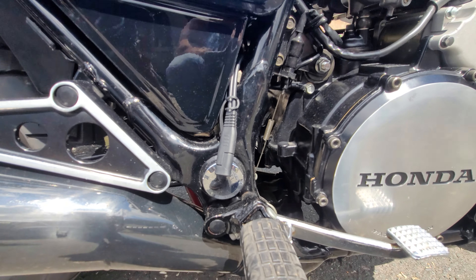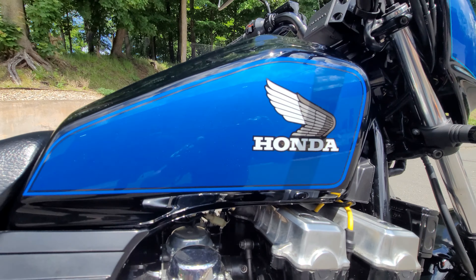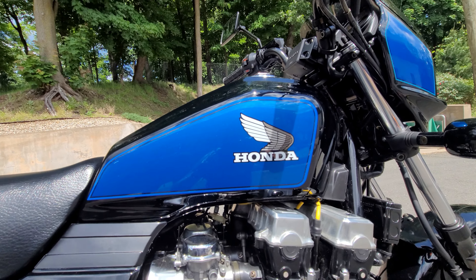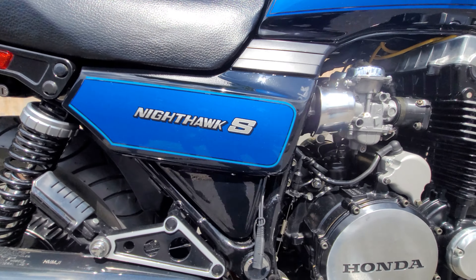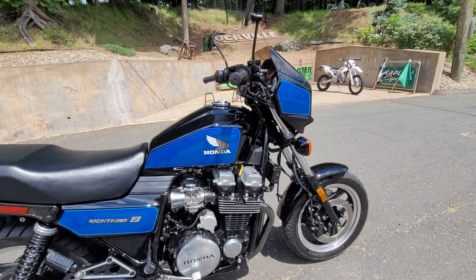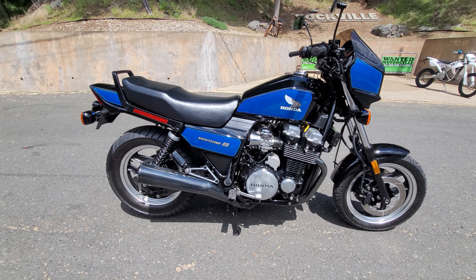The entire bike is absolutely stunning. It's got a new battery with a battery tender lead so you can keep it plugged in. The color — I don't know if the camera's picking up the metal flake in the blue, but the black with the blue, the light gray and white Honda wing Nighthawk S logos — this thing is absolutely stunning. It came from the factory with the quarter fairing. When I pulled up, Ronnie's like 'hey, it looks like a drag bike.'